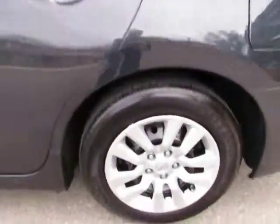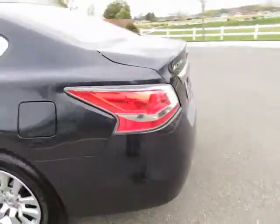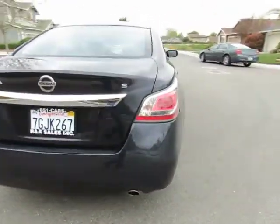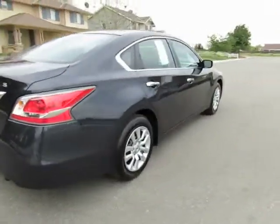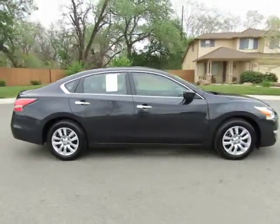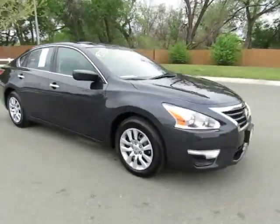R&R Sales Incorporated is a member of credit union direct lending and can offer low interest rates and reasonable payments to well-qualified buyers. We also have guaranteed credit approval for any credit situation — so if we can't get you guaranteed credit approval, we'll buy you a steak or vegetarian dinner. Come on in and let us put you into a new or used car.